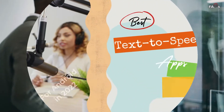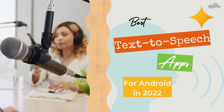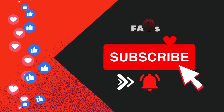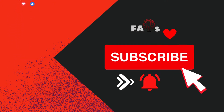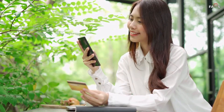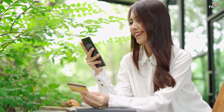Hello, welcome back with another informative video. This time we are back with the best text-to-speech apps for Android and iOS of the year 2022. Text-to-speech is a handy feature on your Android phone, even if you don't have a disability.